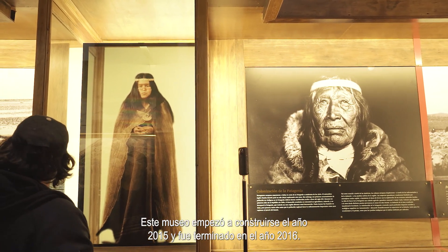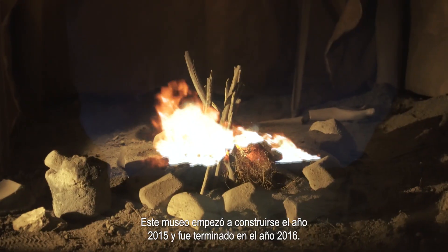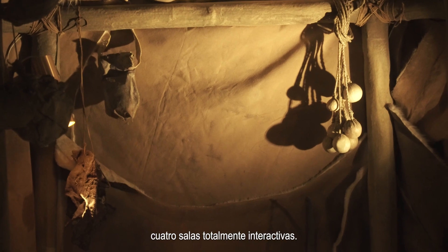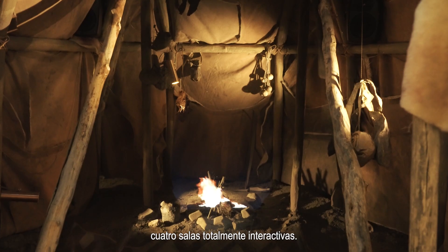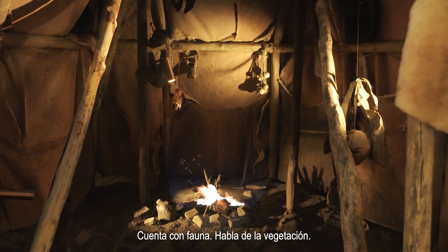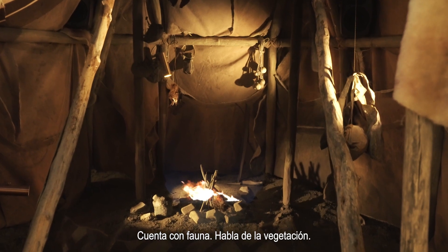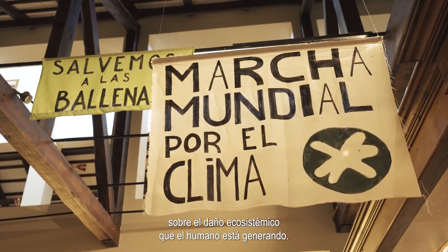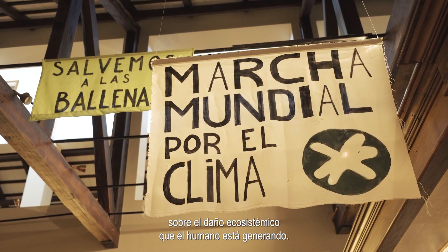Este museo empezó a construirse en el año 2015 y fue terminado en el año 2016. En el museo podemos encontrar cuatro salas totalmente interactivas: cuenta con fauna, habla de la vegetación, habla también de las culturas antiguas de este sector y también sobre el daño ecosistémico que lo humano está generando.